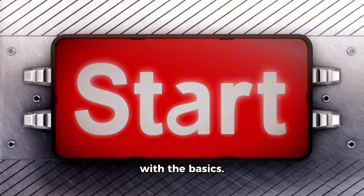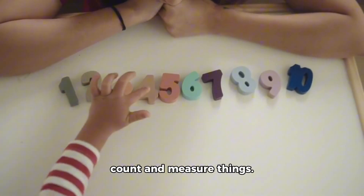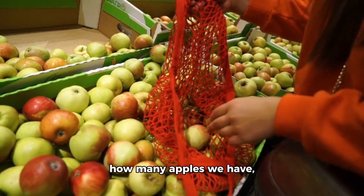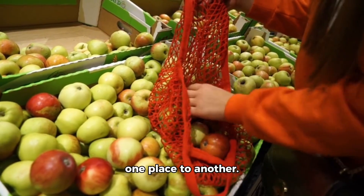First, let's start with the basics. Numbers are a way for us to count and measure things. They help us keep track of how many apples we have, how tall we are, or how long it takes to walk from one place to another.